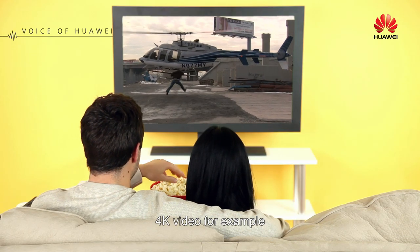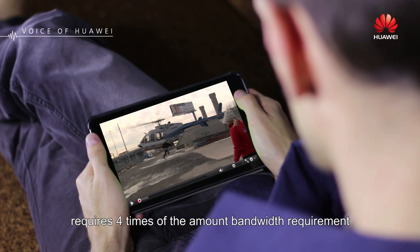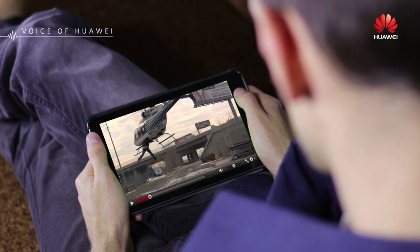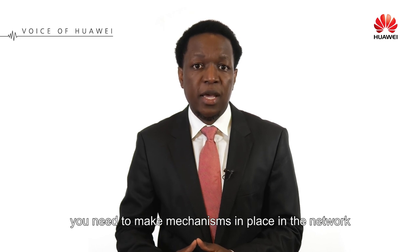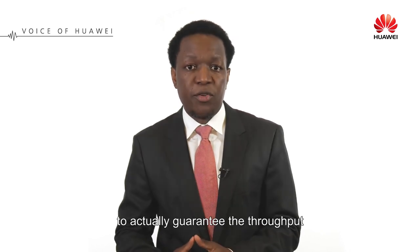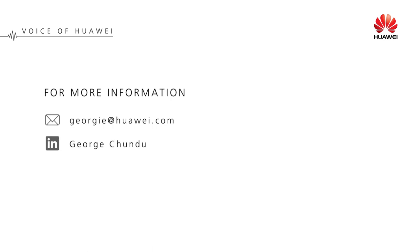4K video, for example, requires four times the amount of bandwidth compared to normal HD. So obviously with higher throughput requirements, you need to have mechanisms in place in the network to actually guarantee that throughput. Thank you very much.